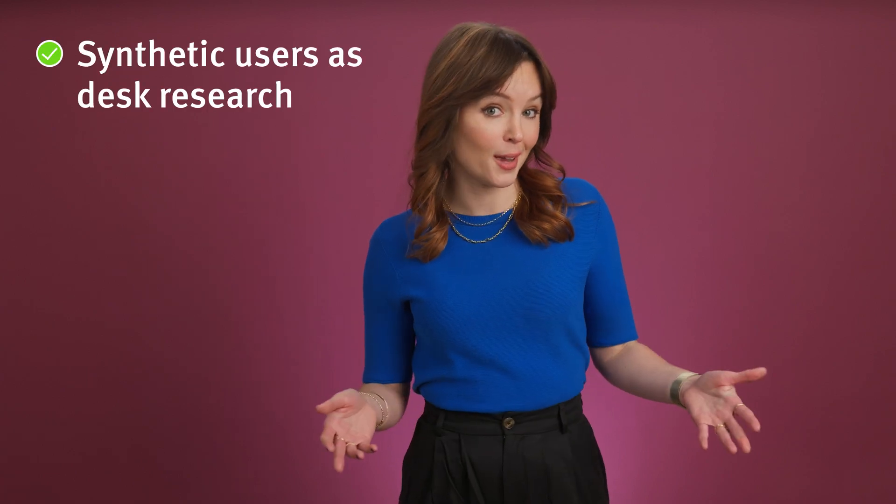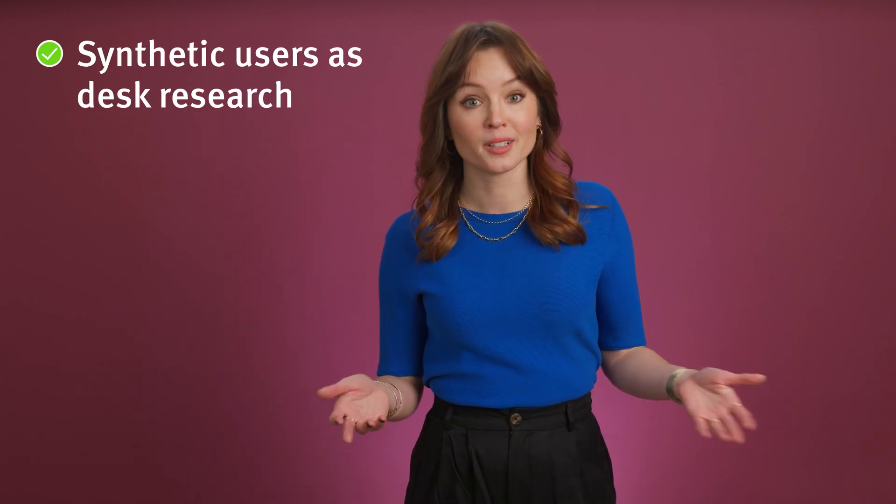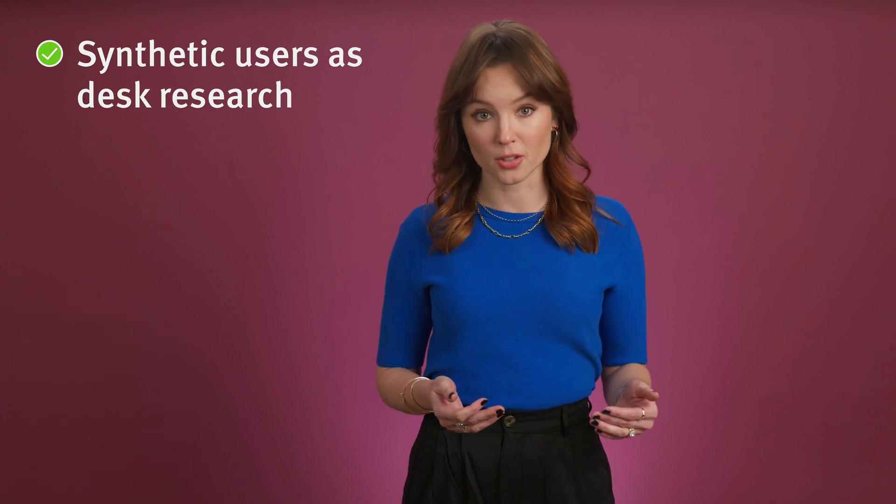Synthetic users are a great tool for desk research — learning what's already known about a specific user group. So if you're gearing up to study users in a domain that's unfamiliar to you, it might be a good idea to talk to a fake representation of that group to inform how you structure and conduct your real research.